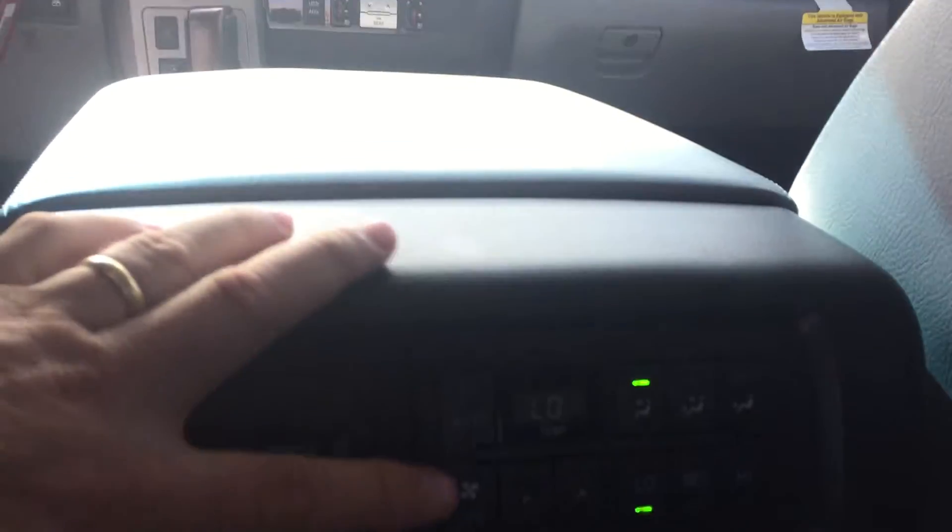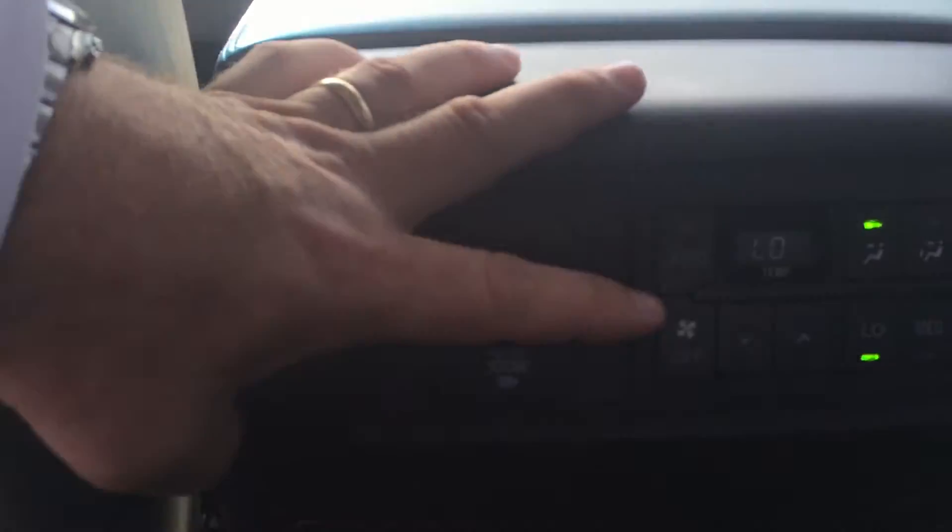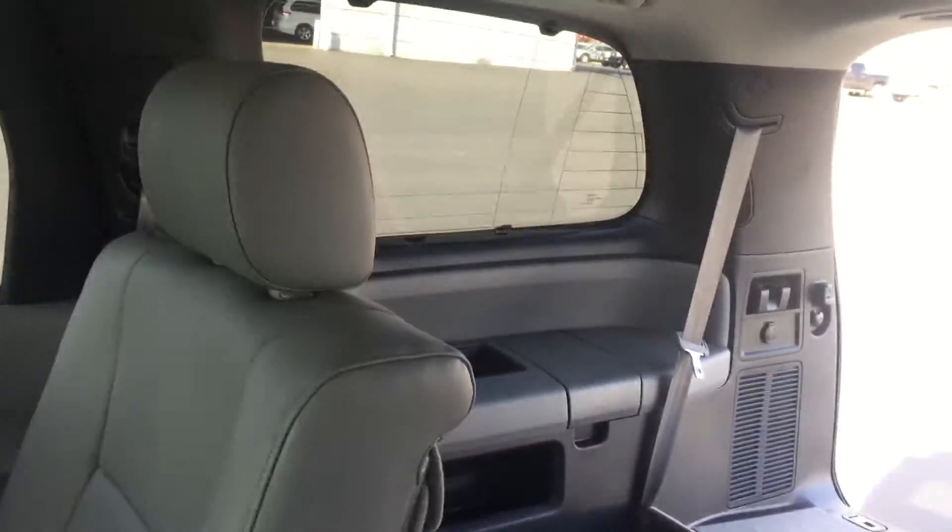Center console, heated seats in the second row, of course all your video plugs, air controls for the second row. Blu-ray player, integrated blinds in the windows in the second row as well as the third row.